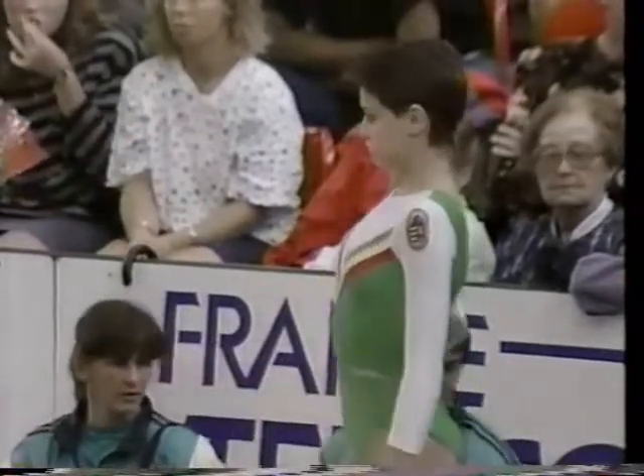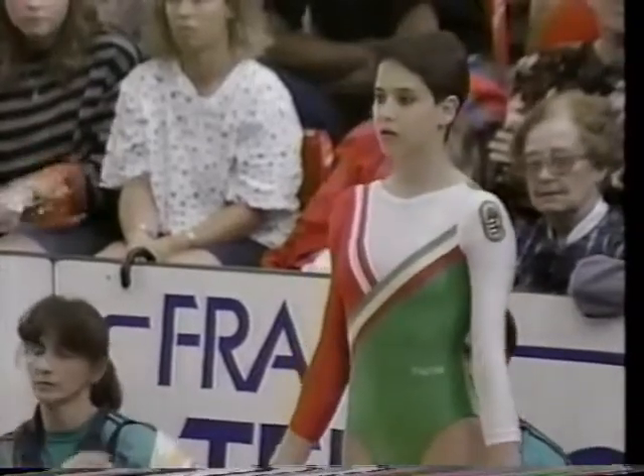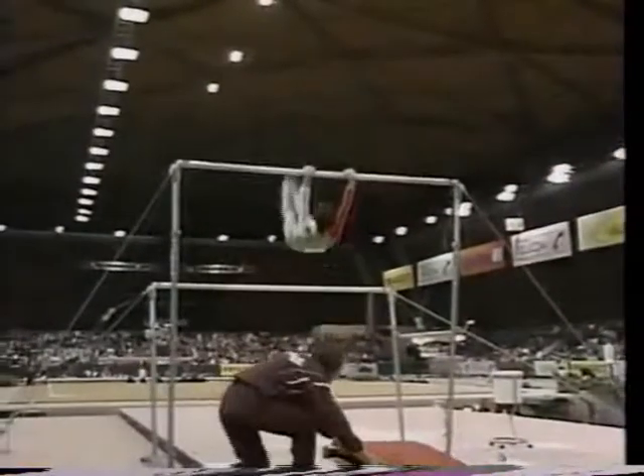She's fourth in the all-around currently. Some of the basic requirements of our routine consists of at least ten elements of varying degrees of difficulty. One has to be a flight element, or like the release moves we've talked about.